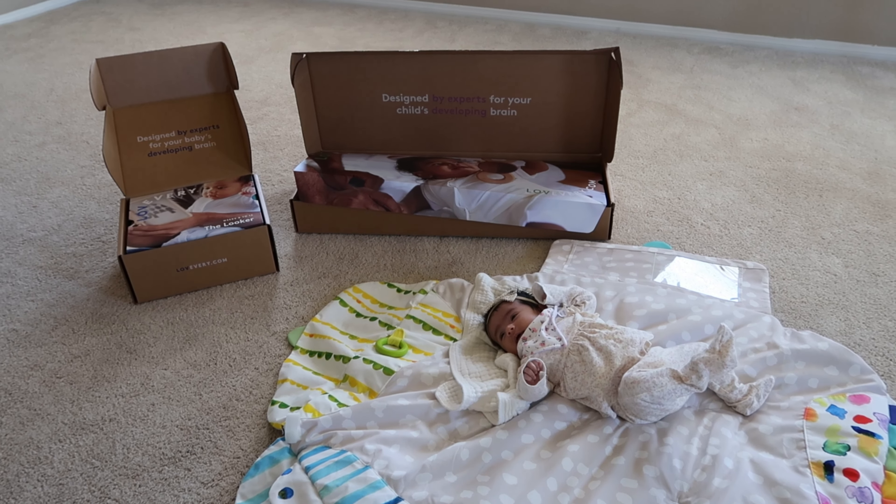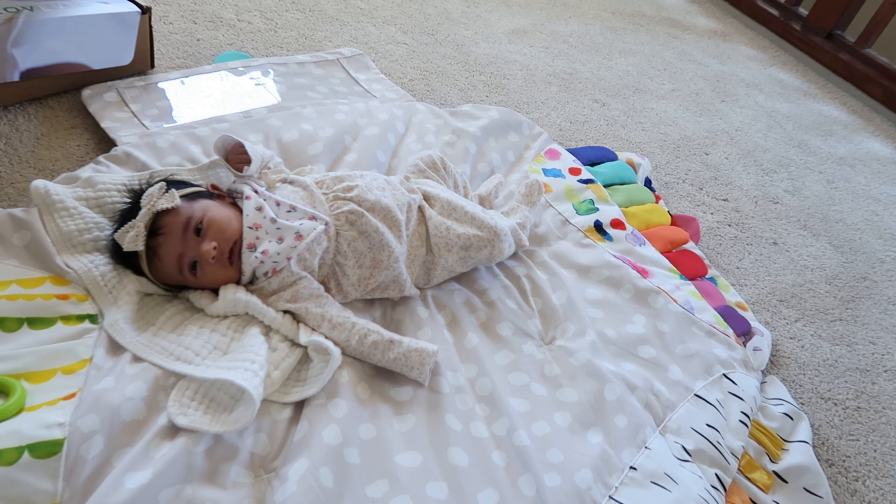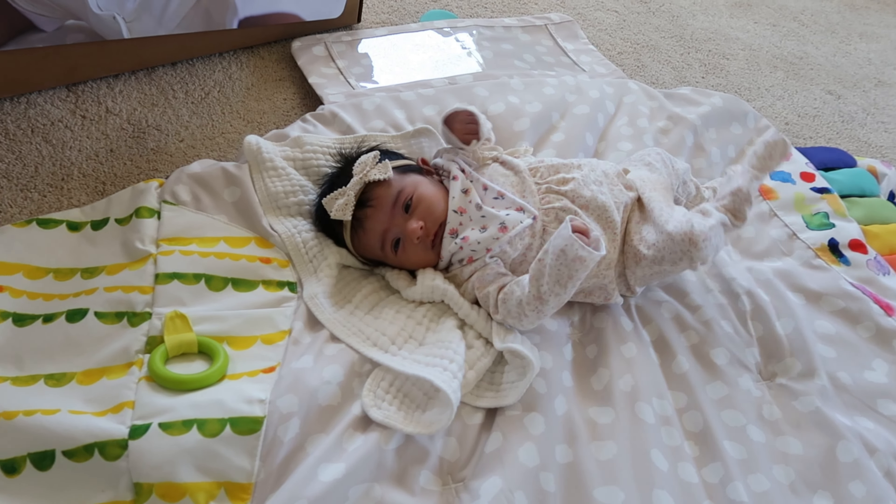So little lady over here got a package from Lovevery, so we're gonna open that up. I already took the playmat out yesterday because I needed to wash it before I put her on there, so I washed it.